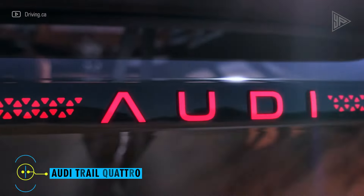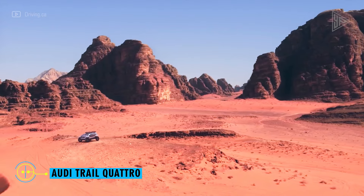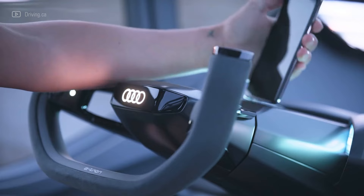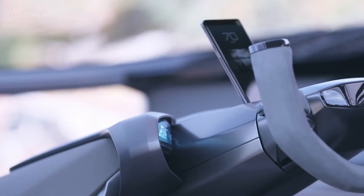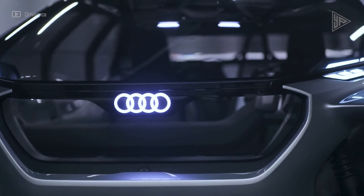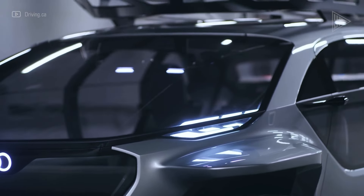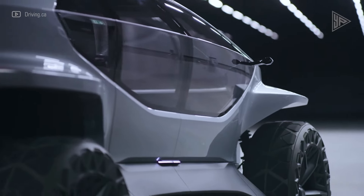Audi Trail Quattro. The Audi Trail Quattro is a futuristic electric off-roader with four electric motors for exceptional off-road capability. With a 34-centimeter ground clearance and the ability to ford water up to 48 centimeters deep, it can tackle any terrain. The spacious four-seater cabin features a panoramic glass roof.